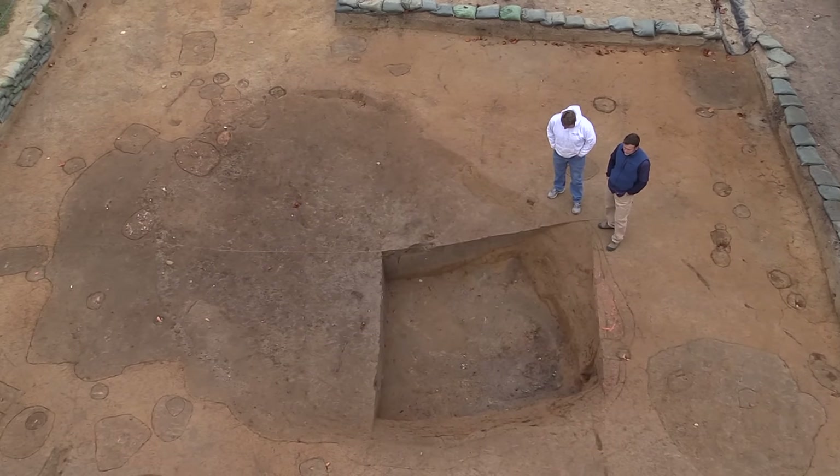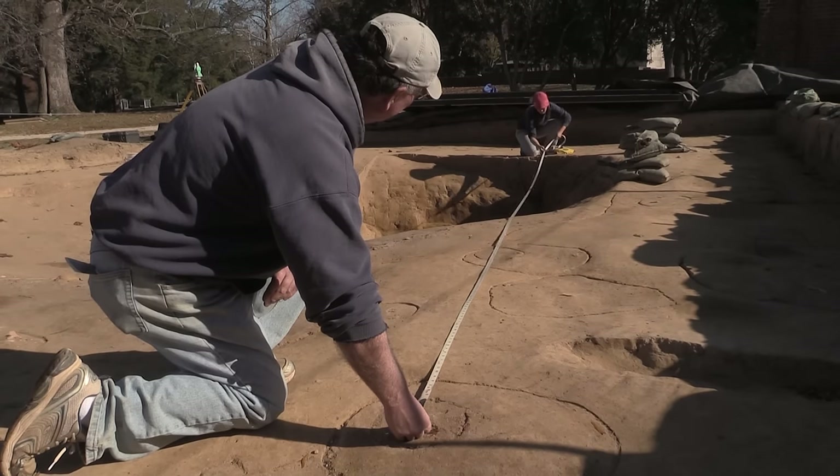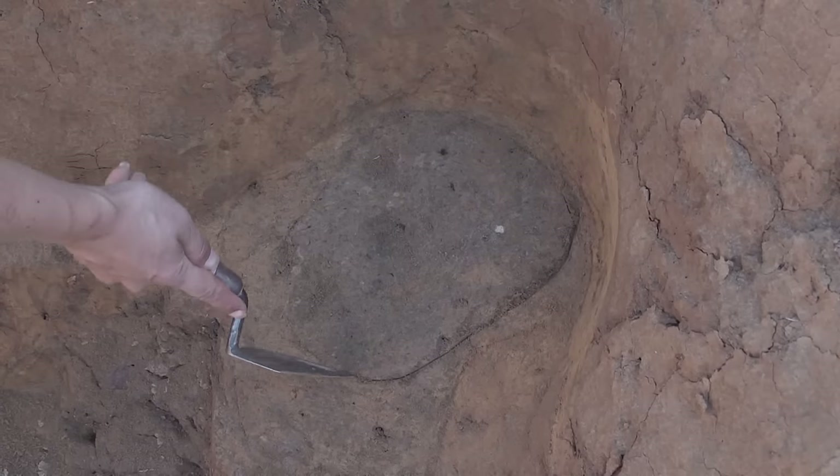To our surprise, we've uncovered yet another James Fort period building in the form of a large cellar that's about 22 feet long by about 14 feet wide. When we last updated you, we weren't entirely sure this was a cellar, but now we are. We have a nice corner to the cellar.